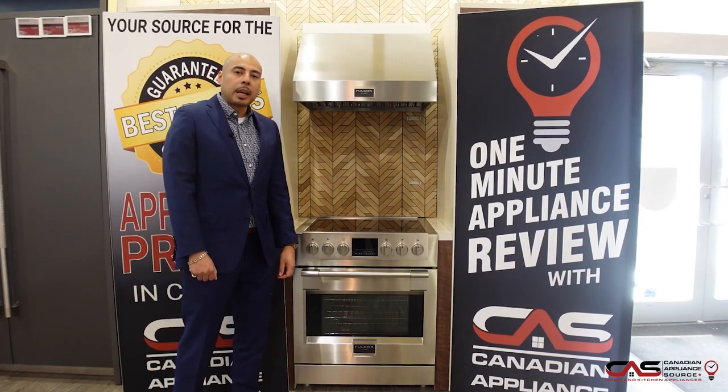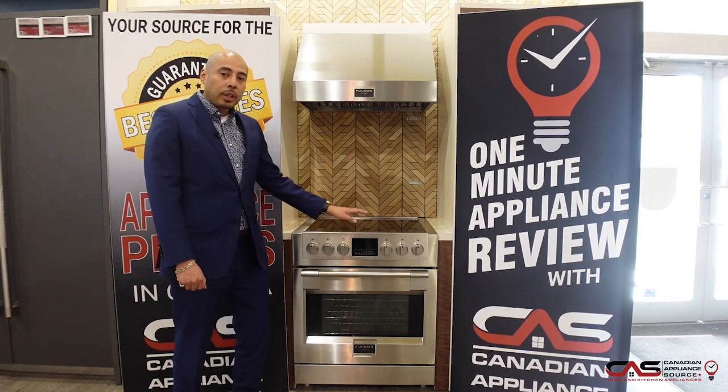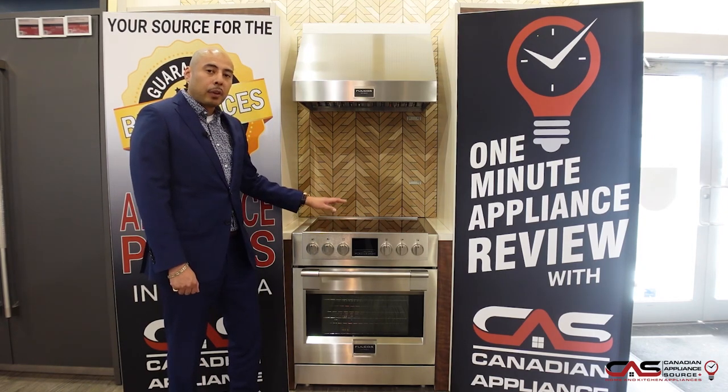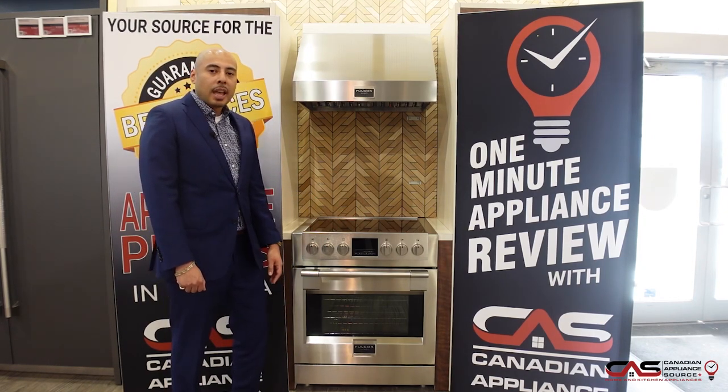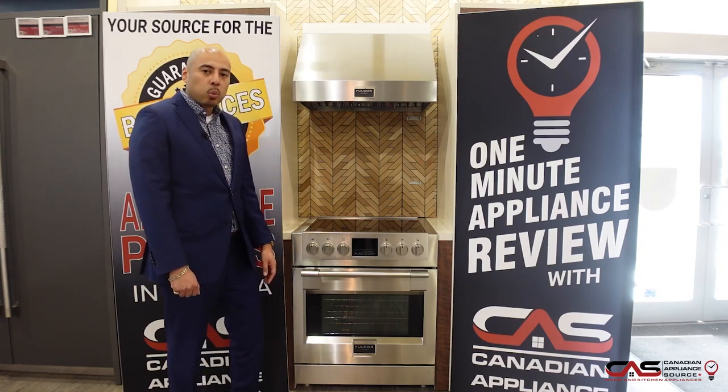Hey guys, this is Oliver Lao of Canadian Appliance Source, back with another one minute appliance review. Today we're talking about this 30 inch wide induction range from Fulgor Milano. The model number is F6PIR304S1.